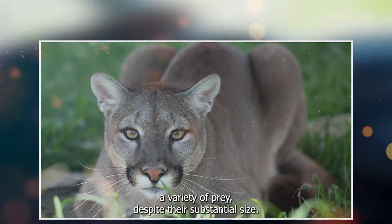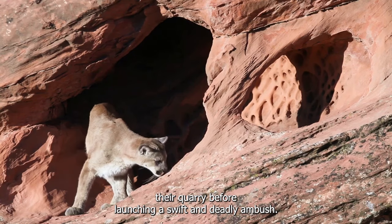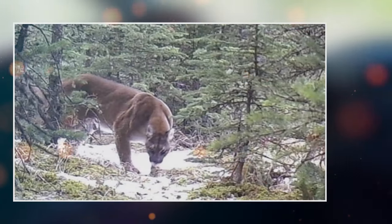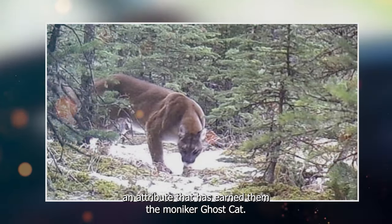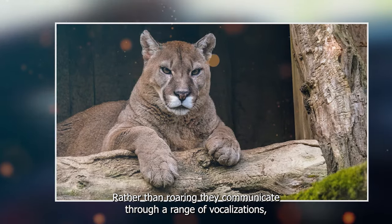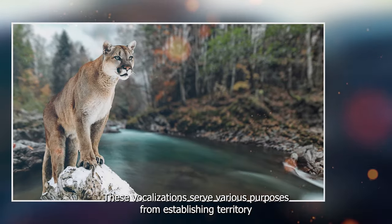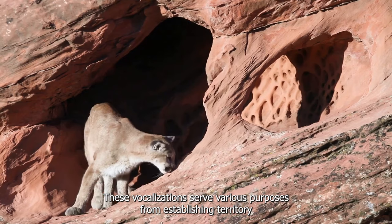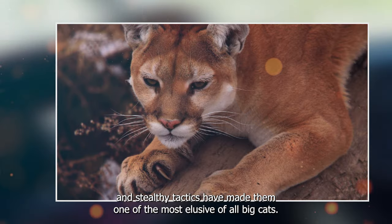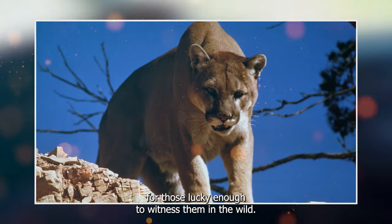Despite their substantial size, cougars are masters of stealth, silently stalking their quarry before launching a swift and deadly ambush. Cougars are solitary creatures, often roaming vast territories to find food. They're known for their stealthy hunting techniques, an attribute that has earned them the moniker ghost cat. Rather than roaring, they communicate through a range of vocalizations, including hisses, growls, and eerie screams. These vocalizations serve various purposes, from establishing territory to courtship. Their silent nature and stealthy tactics have made them one of the most elusive of all big cats, making cougar encounters a rare and thrilling experience for those lucky enough to witness them in the wild.